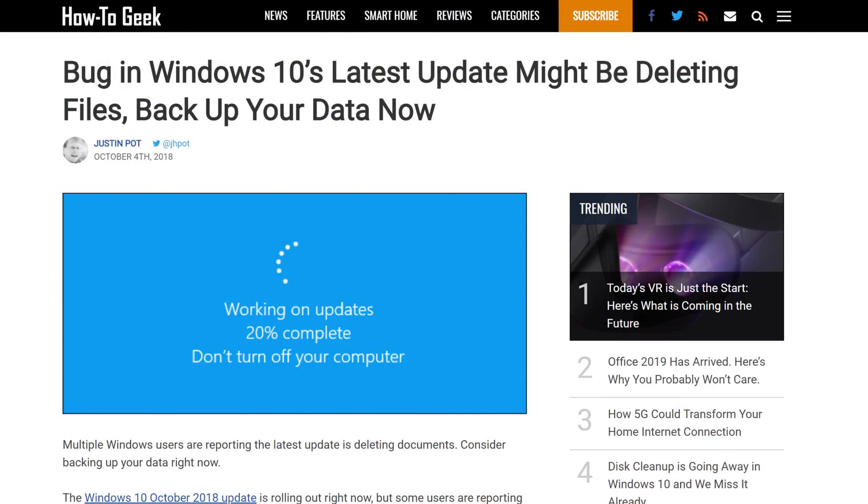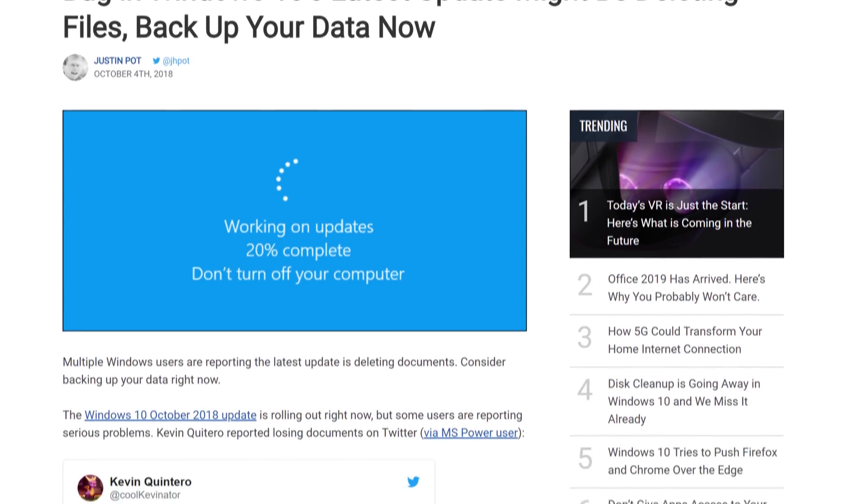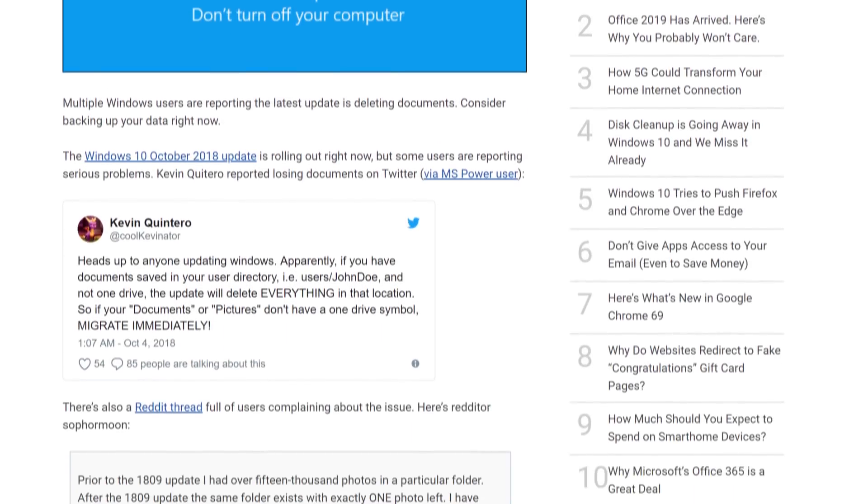Do not install this update before you watch this video. I've been reading a couple of articles and haven't gotten a full picture of what exactly is causing it, but something within the Windows 10 1809 update installation process is deleting people's files out of their user library folders.